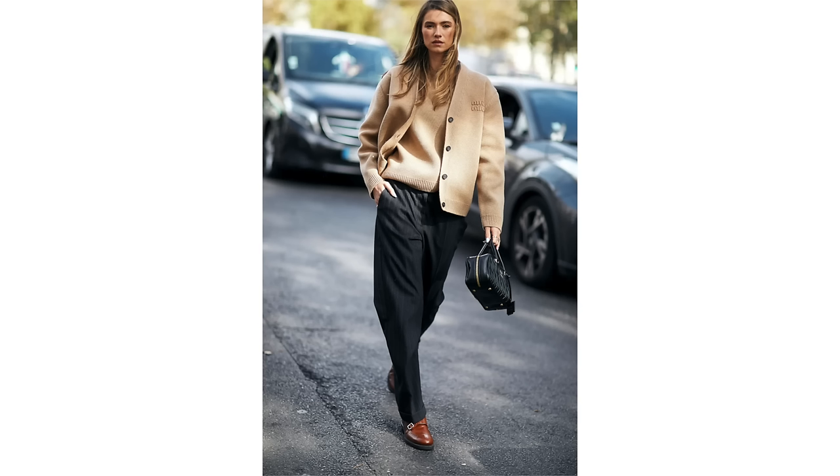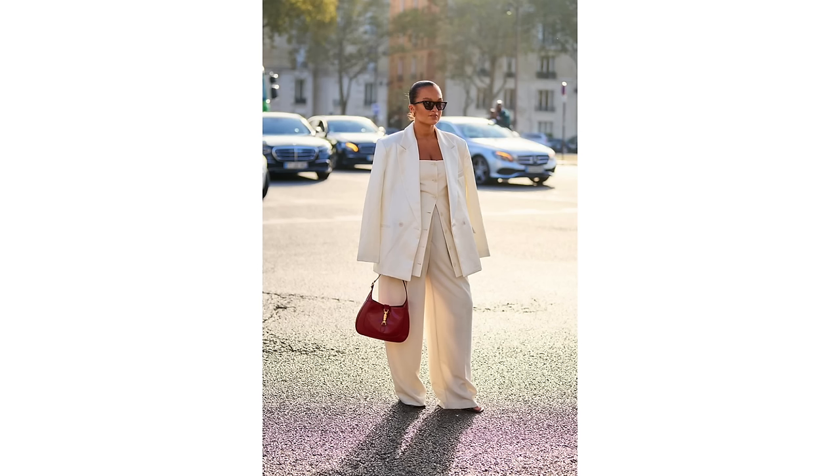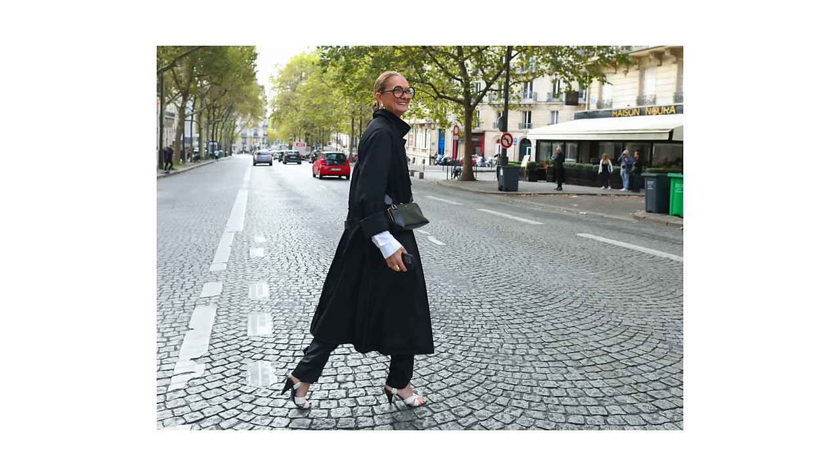The way the French really stamp their own signature on minimalist dressing is with accessories. They will perhaps use some statement earrings or a statement scarf to just give a little bit of a fashion look and feel to a real minimalist style outfit. So if you love this kind of minimalist way of dressing, think about taking it a little bit further by adding just a couple of well thought-out accessories to give it that little bit of extra French flair.